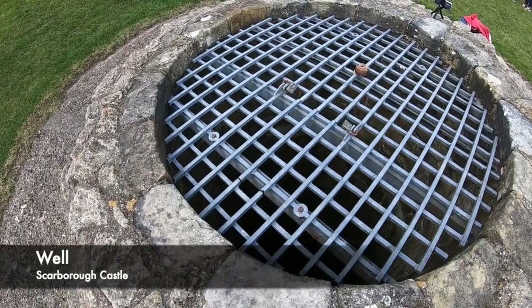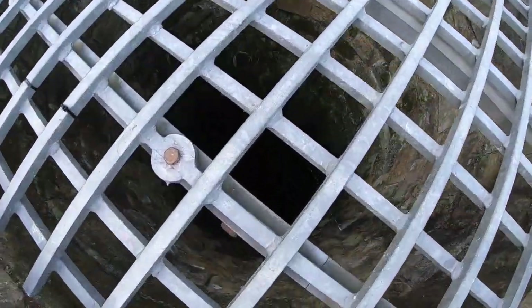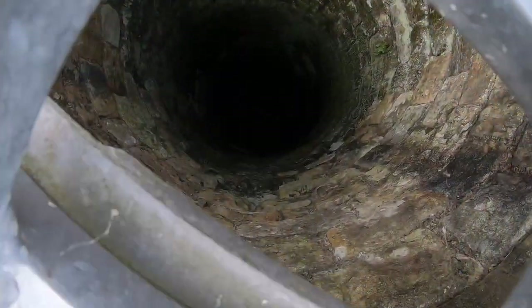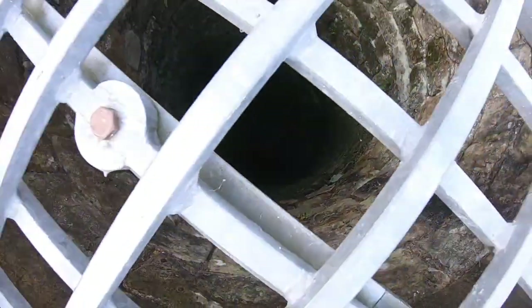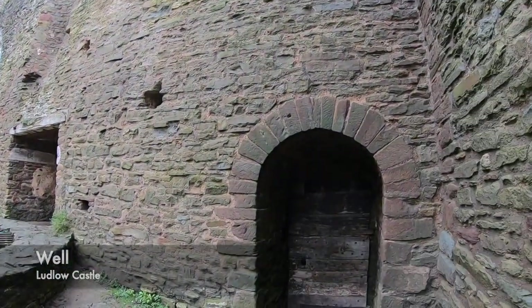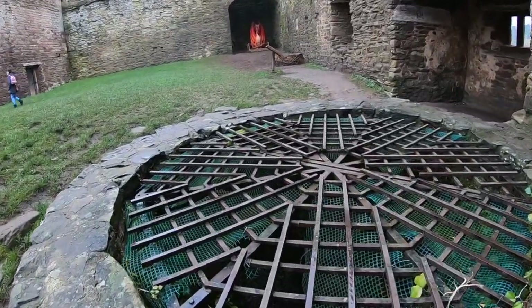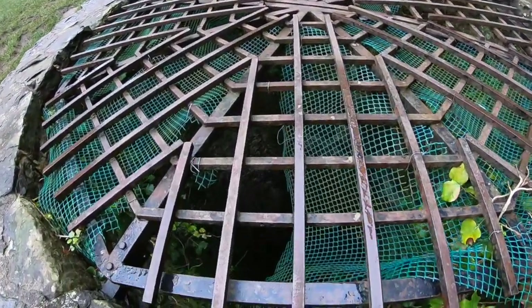Possibly one of the most forgotten but most vital parts of a stone keep castle has to be the well. These were huge holes dug deep into the ground in order to source water for the castle's owner and its inhabitants. During a siege which could go on for months, this would possibly be the most important part of the castle, as the defenders would have water to drink and wash.